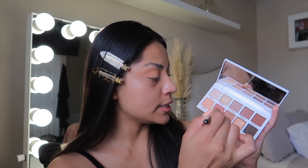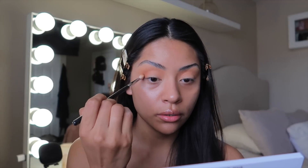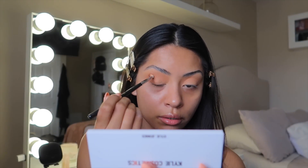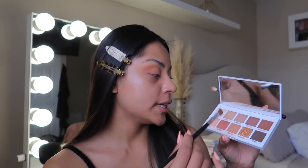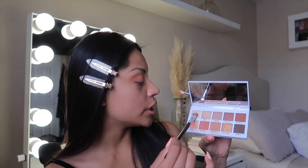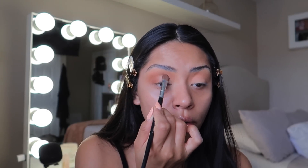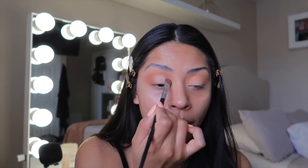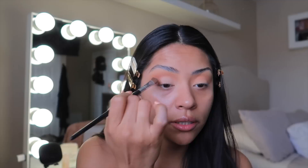Now I'm taking the shade Take Notes and applying this on the outer corner. Then I'll take this vanilla shade and apply it on the eyelid. I also like how it doesn't dry my eyelid out — a lot of matte bone shades do that.